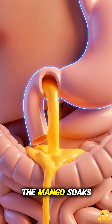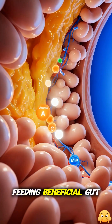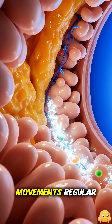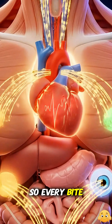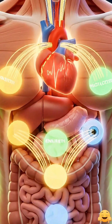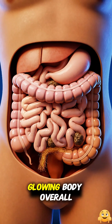At the same time, the fiber from the mango soaks up water, bulks up, and moves through your intestines like a soft brush, feeding beneficial gut bacteria, helping keep bowel movements regular, smoothing out blood sugar, and gently supporting cholesterol balance. So every bite of mango quietly works from the inside out to boost digestion, strengthen immunity, support heart and eye health, and promote a healthy glowing body overall.